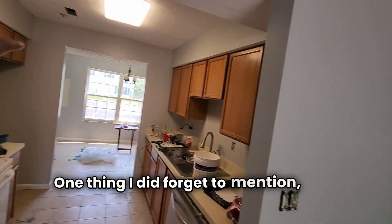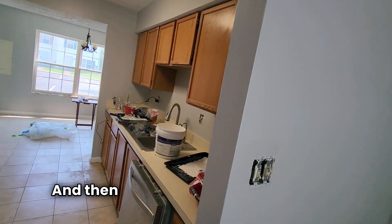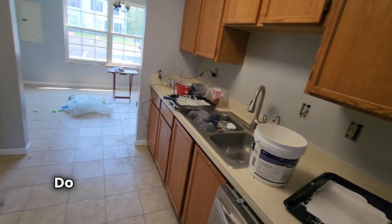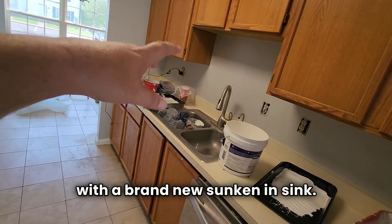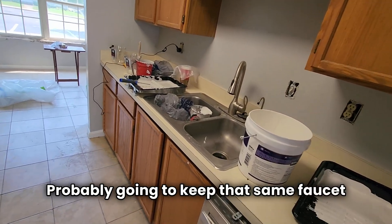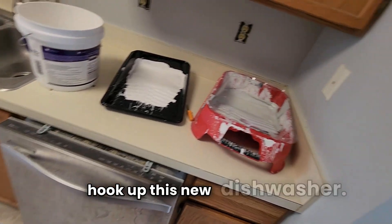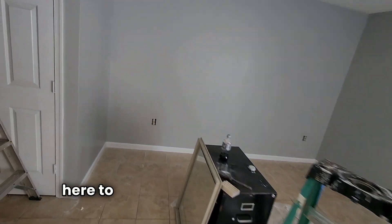One thing I forgot to mention — we're going to put a new light up top here. And if we have money left when we're all done, I already got an estimate: $1,600 to do granite countertops here, here, and here with a brand new sunken-in sink. We'll probably keep the same faucet and hook up the garbage disposal, and we're going to need to hook up the new dishwasher. We might sell the used appliances to make up some money, or the homeowner can do whatever she wants.